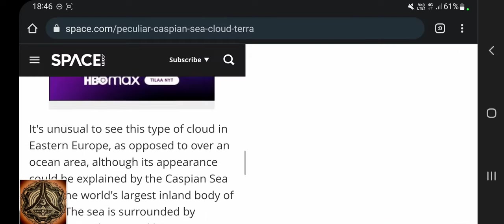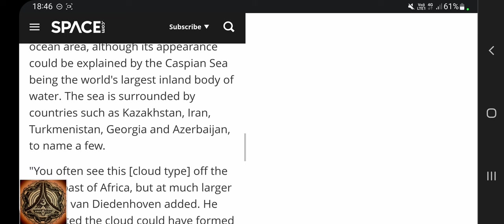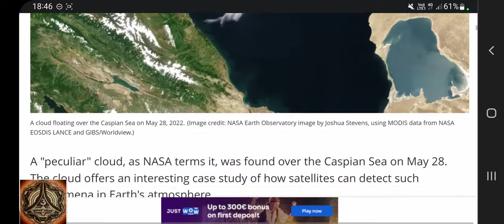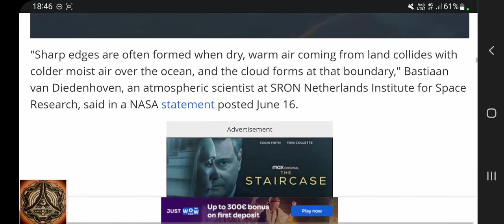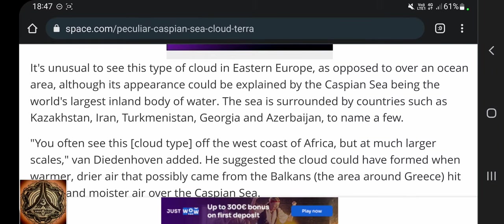It is unusual to see this type of cloud — what's going on in Eastern Europe? It is unusual to see this type of cloud in Eastern Europe.